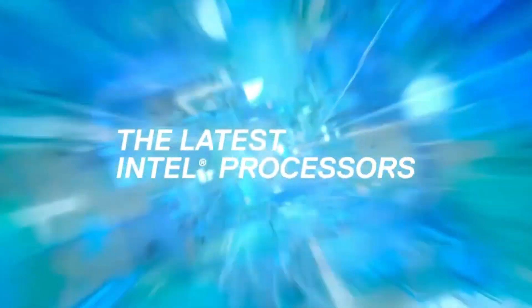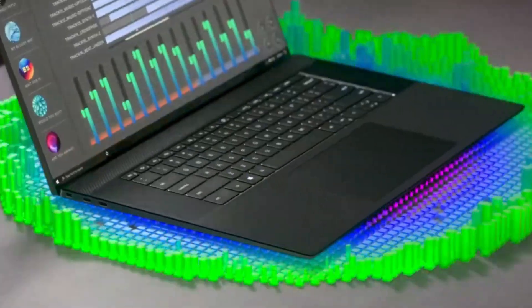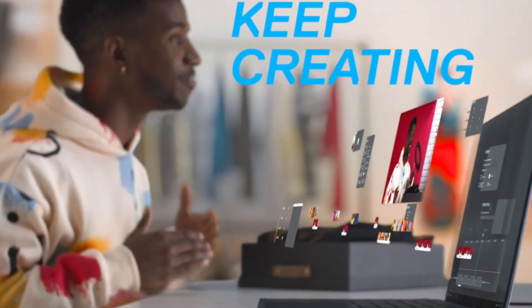So those are the 5 amazing and best 16 GB RAM laptops that you can consider to buy. If you liked the video, please hit the like button and share this video among your friends. Don't forget to subscribe to our channel. Thanks for watching — take care, bye-bye.